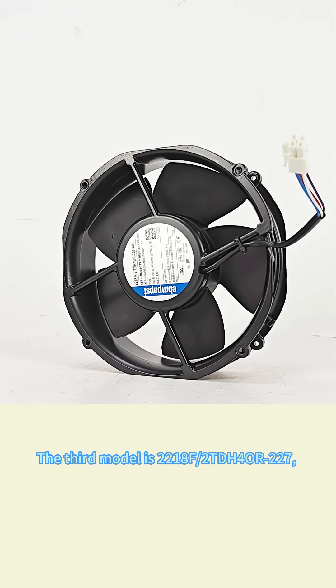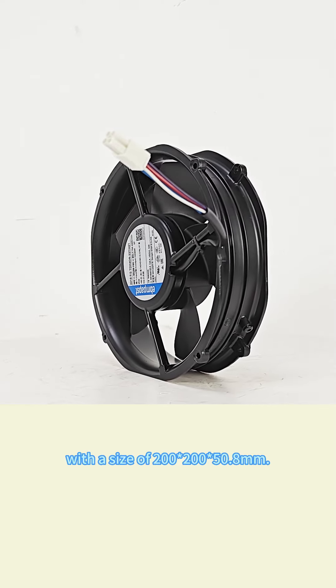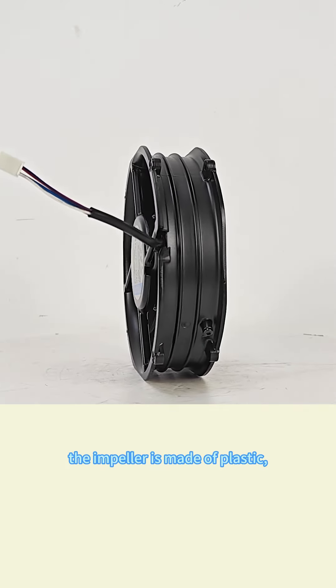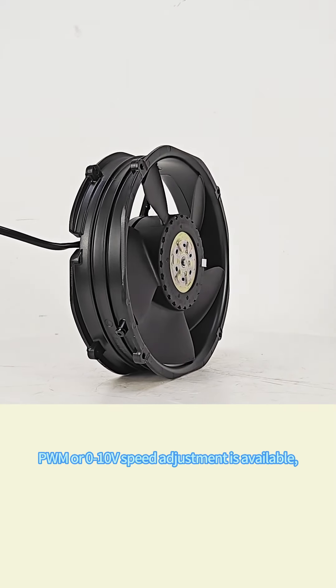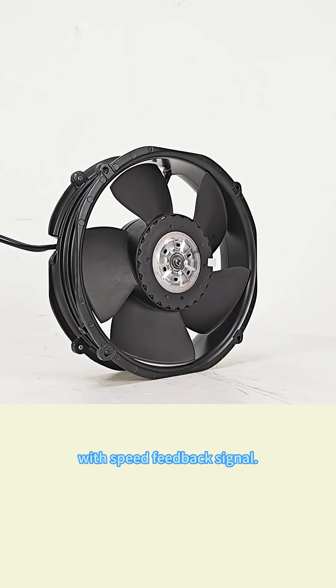The third model is 218F/2TDH4 or double 27, with a size of 200 by 200 by 50.8 millimeters. The casing is made of metal, the impeller is made of plastic, and it has ball bearings. The operating temperature is between minus 20 and 65 degrees Celsius. PWM or 0 to 10V speed adjustment is available with speed feedback signal.